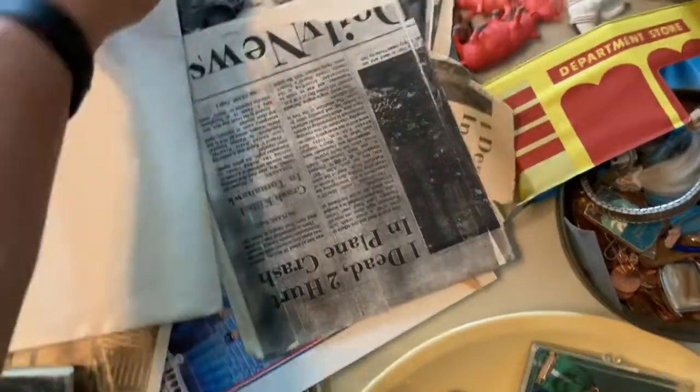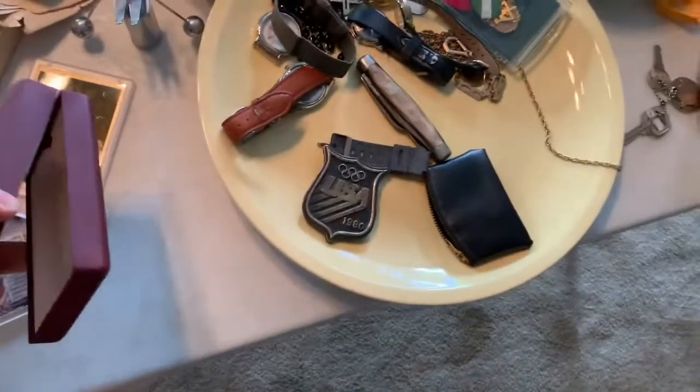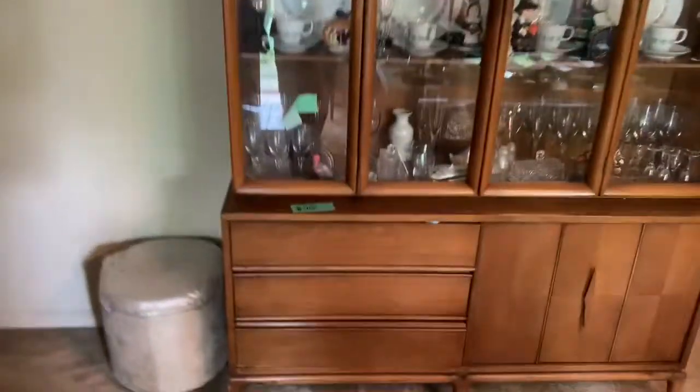Boy Scout stuff always does well. Some black and white photos. Some toys. Radio. Nice knife. Plants I give away for free for coming. Very nice house, good neighborhood — it's going to be a fun sale. Some more clothing in here, hats. Most of these drawers are empty. Glassware. Let me take you into the garage. Some other smalls here, it's pretty dark in here.